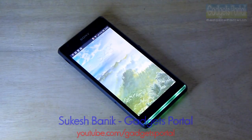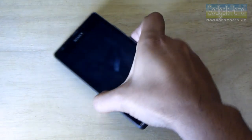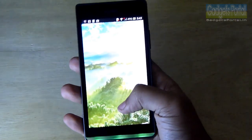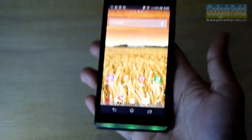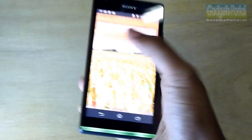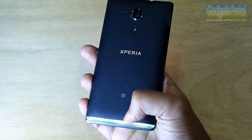What's up guys, this is Shukesh Banik and you are watching Gadgets Portal. Today I have with me the Sony Xperia SP, which is a new higher mid-range mobile phone from Sony. It has a very large and very bright illumination bar, and Sony has always impressed me with its amazing premium build quality and cool features.